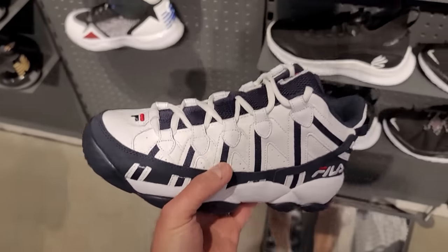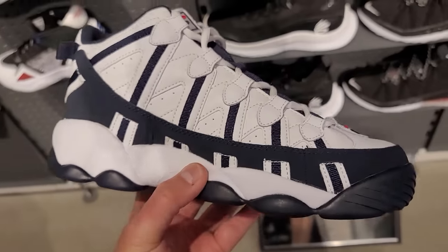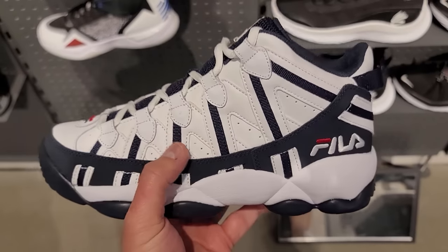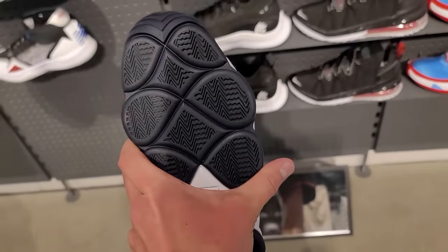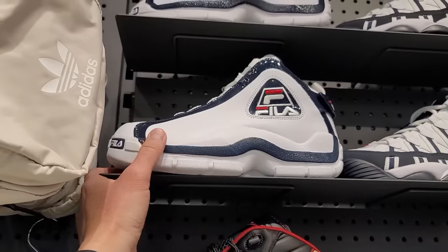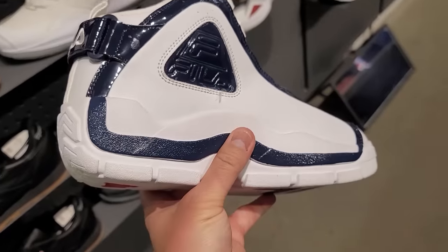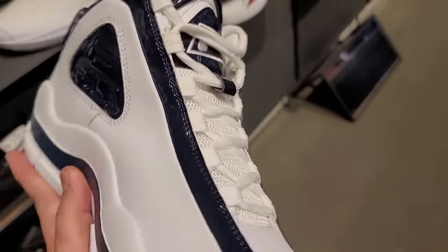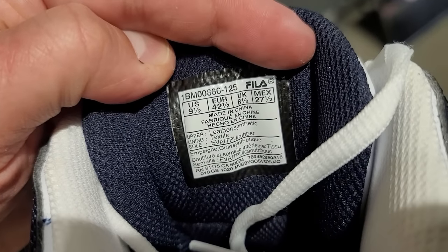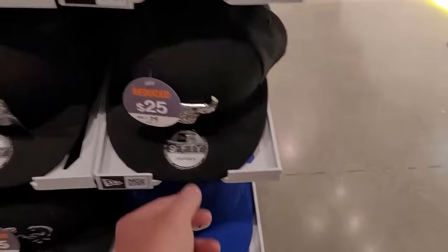I'm going to grab these — not because they're the dopest sneakers out there, but because these were the dopest sneakers I had in high school. These are the Jerry Stackhouses — Pistons colorway. That was legit, all you old fools know. Then they've got the Grant Hills going for $90, everyone loves those. The OG colorway with patent leather up top going for $120 — this one just came out about two years ago and they came out with more colorways.